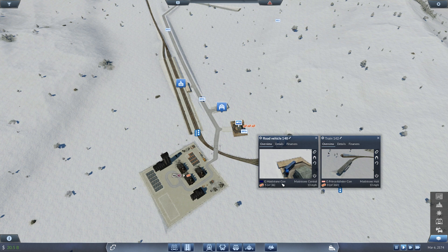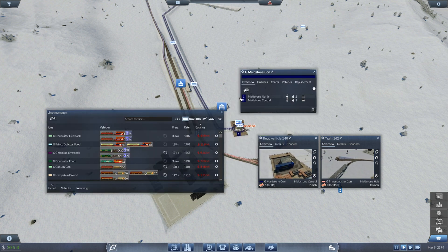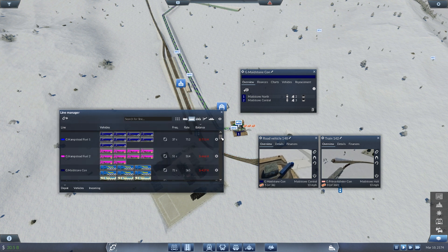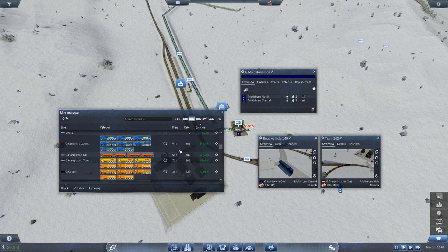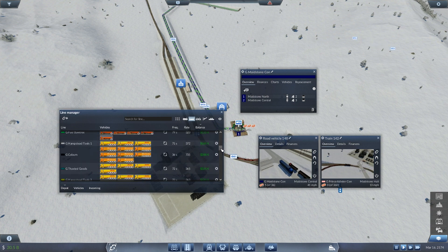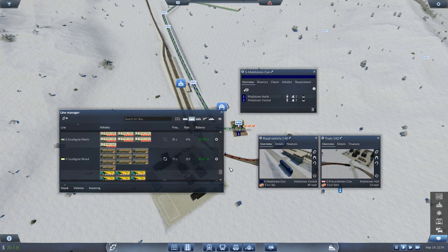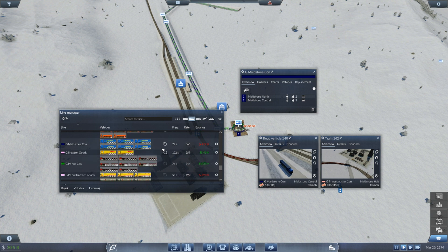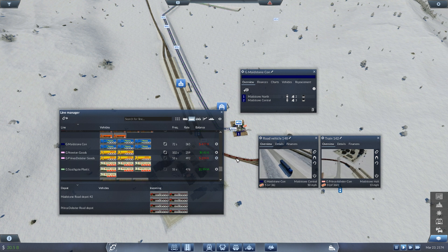We now just need to go ahead and remove the remaining vehicles on the truck route. We don't want to get rid of the Maidstone one yet - just the Prince Dobster one. So let me go ahead and remove this line because it is really annoying me. We're looking for G, looking for Prince. This isn't in alphabetical order, so it really doesn't help. The route's making a million right now, which is absolutely stunning. So let's go ahead and sell those vehicles and get rid of that route.